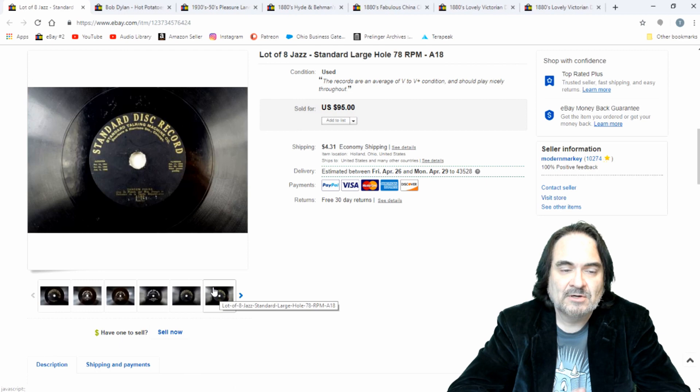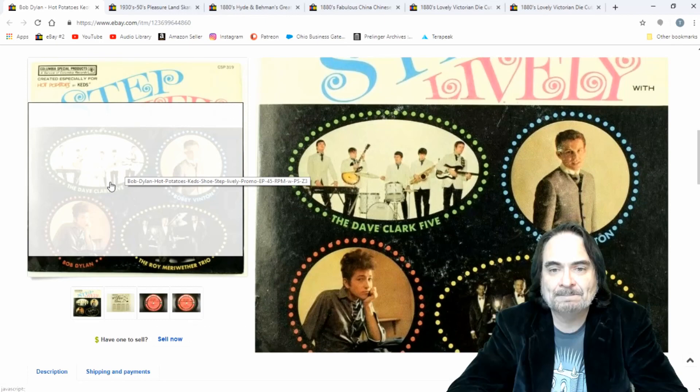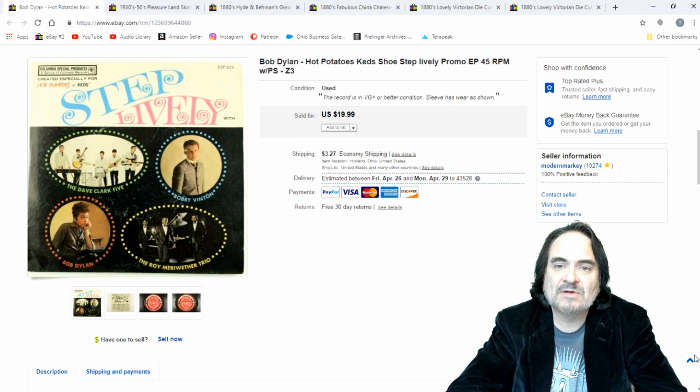Next one is a promotional item from Keds Shoes — it's a shoe line. Bob Dylan is on this one, and that's why it sold. This one went to Germany, just for the Bob Dylan aspect of it. Dave Clark Five is on here also, and Bobby Vinton. It's a promo. I've had a couple of these in the past. I usually get about 20 bucks, I put it at what I usually sell them for, and sure enough — gone again.